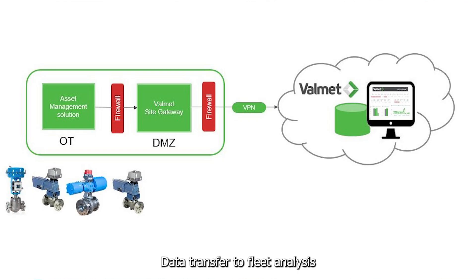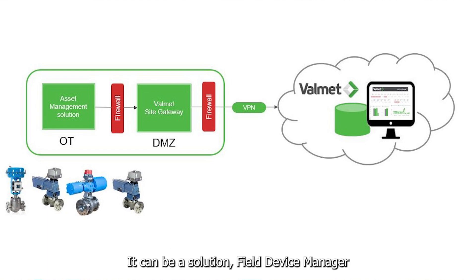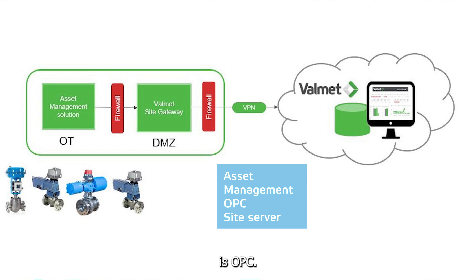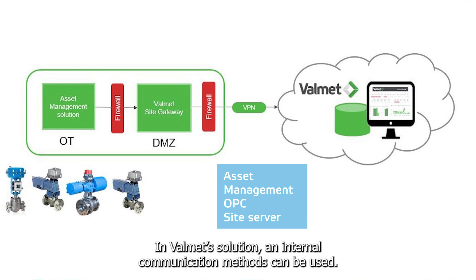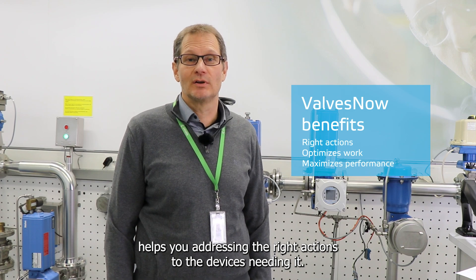Data transfer to the fleet analysis requires an asset management solution that establishes a physical communication layer to the valves. It can be a Valmet solution, Field Device Manager, or another DCS vendor's system. Communication methods are selected based on the existing systems, with OPC being the typical method used. In the Valmet solution, an internal communication method can be used. In addition, Valmet sets up a site server for final data transfer to the Valmet cloud. The ValvesNow dashboards help you direct the right actions to the devices that need it, optimizing the workflow of your maintenance crew and maximizing the performance of the entire plant.